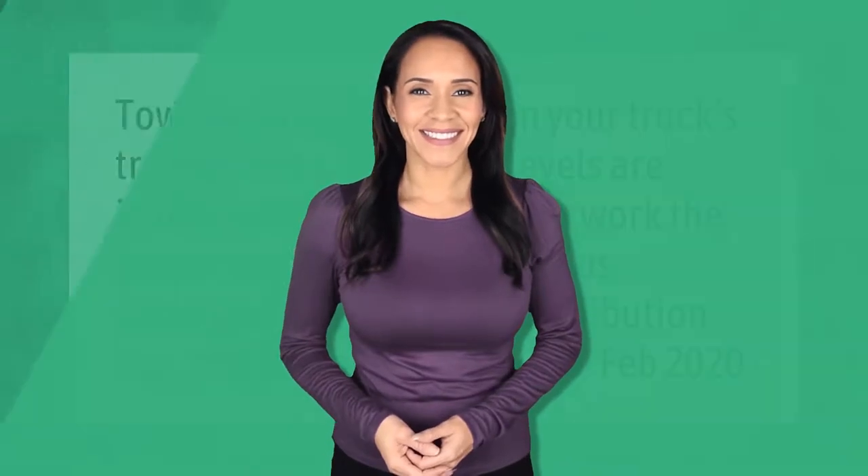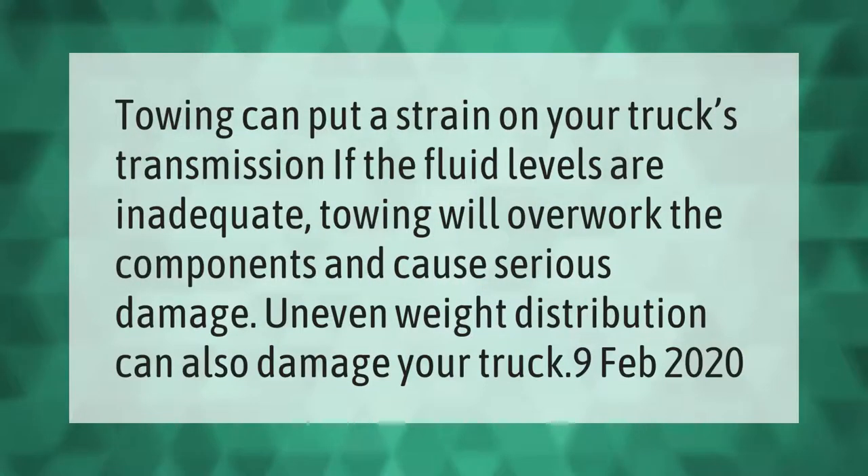Towing can put a strain on your truck's transmission. If the fluid levels are inadequate, towing will overwork the components and cause serious damage. Uneven weight distribution can also damage your truck.